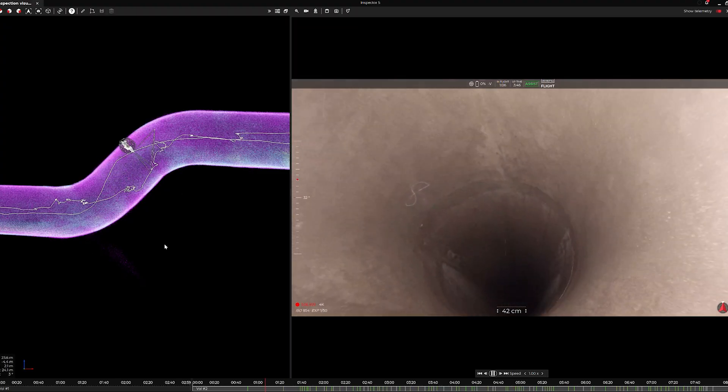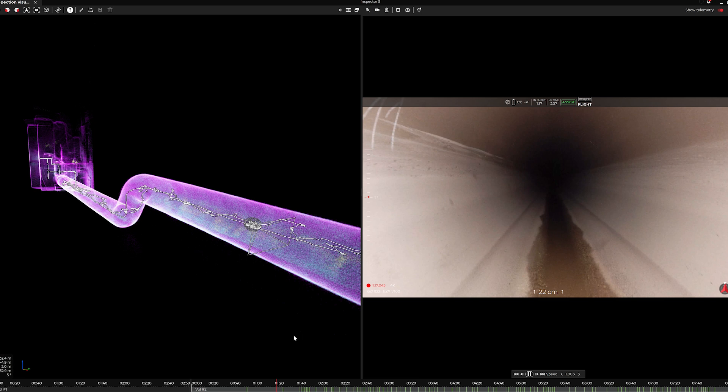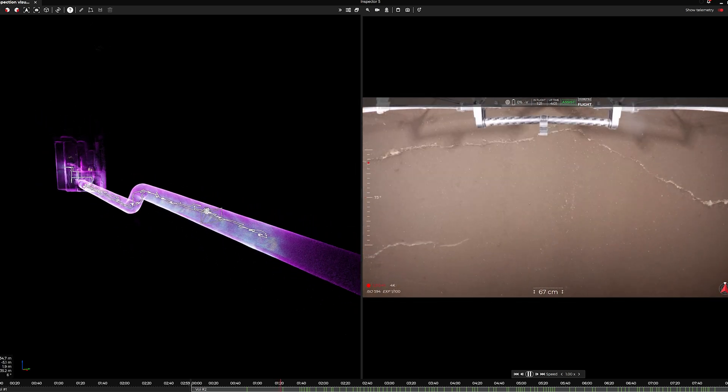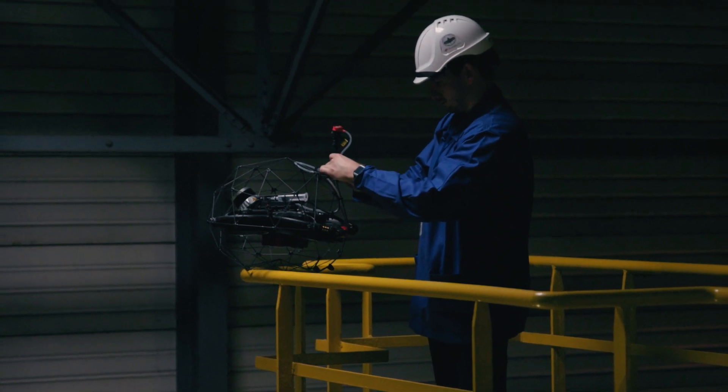Imagine being able to know exactly where each defect is located and going back to it within minutes to know exactly how it is evolving. And for steel penstock operators, the Helios 3 drone is also equipped with a UT probe to perform remote UT inspections. All this data is stored forever — it's reviewable and easy to share.